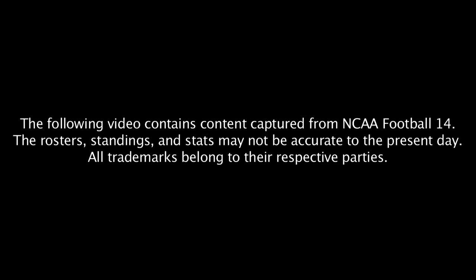The following video contains content captured from NCAA Football 14. The rosters, standings, and stats may not be accurate to the present day. All trademarks belong to their respective parties.